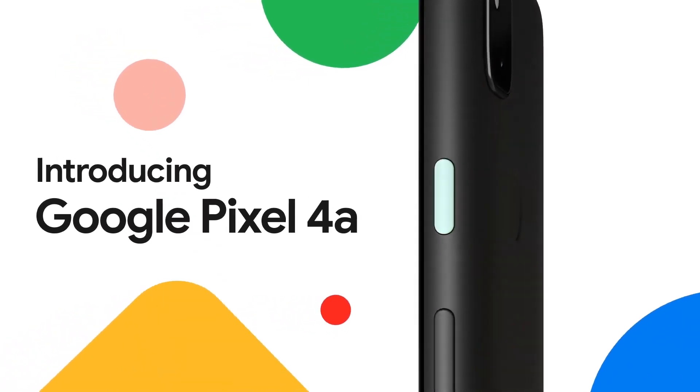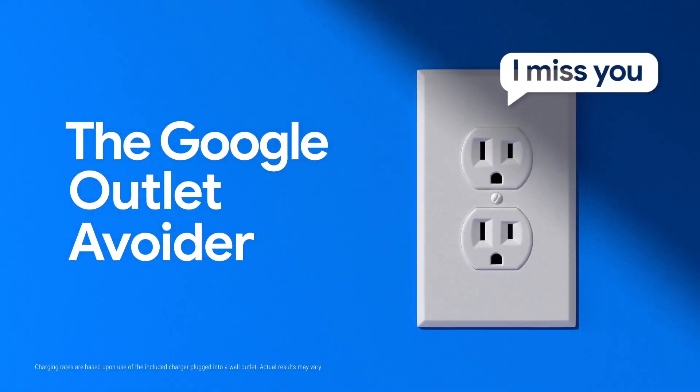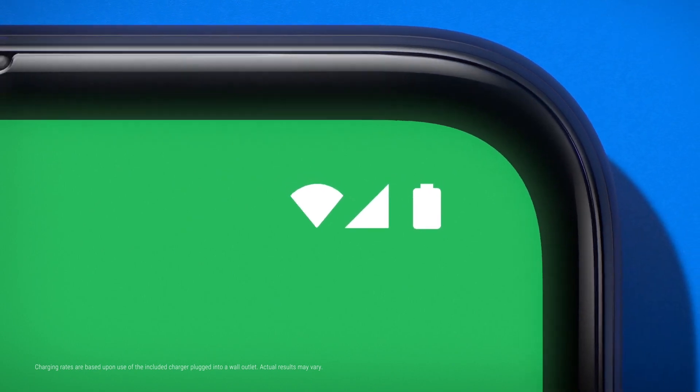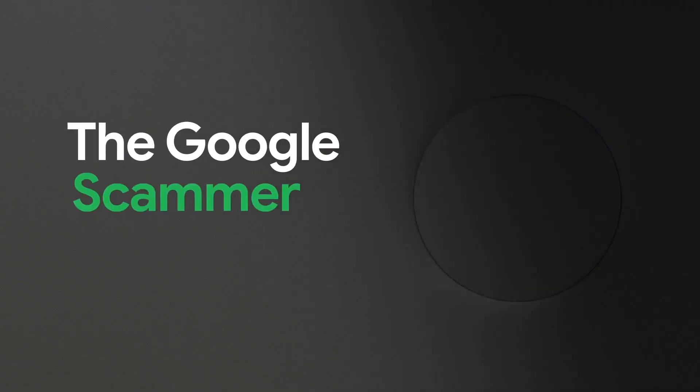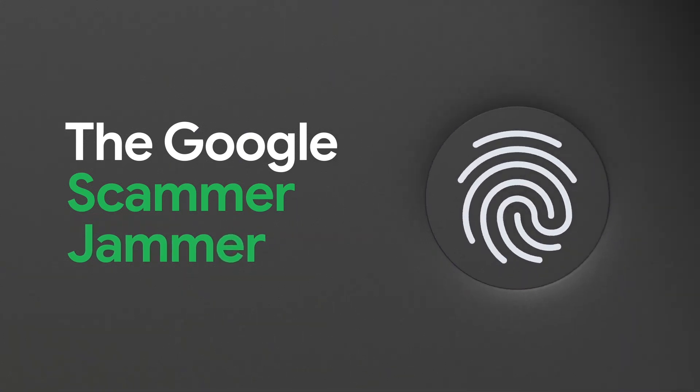What's up guys, welcome to another video. Finally we are getting information about the Google Pixel 5 specifications — the spec sheet has been leaked courtesy of WinFuture on their website.